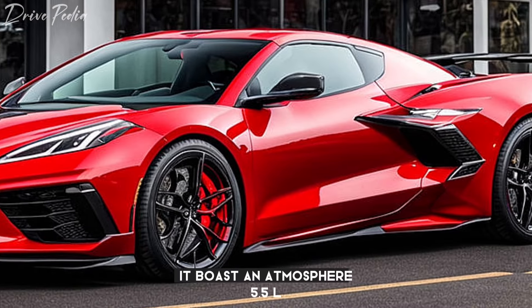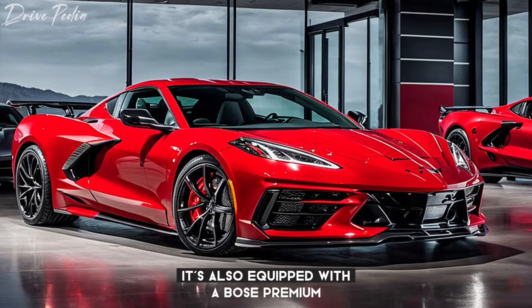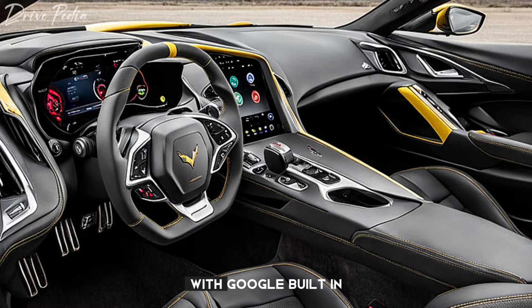It boasts an atmospheric 5.5L LT6 V8 engine, an eight-speed dual-clutch transmission, and rear-wheel drive. It's also equipped with a Bose premium 10-speaker sound system, a 12-inch diagonal color instrument cluster, and an 8-inch diagonal color touchscreen display with Google built-in.